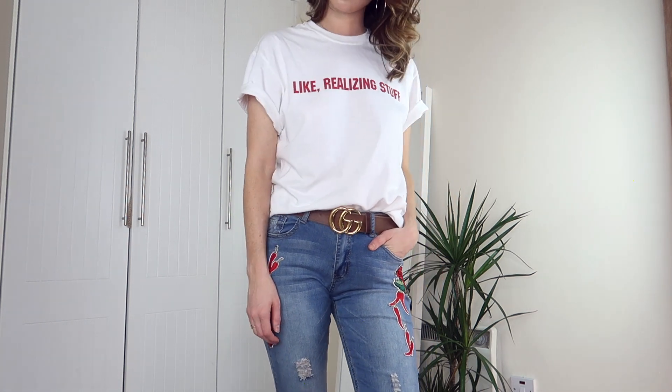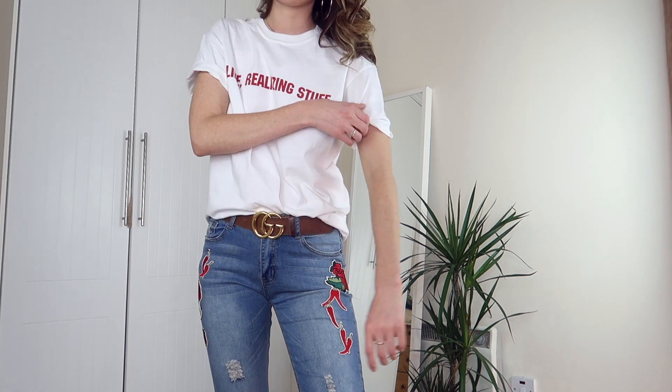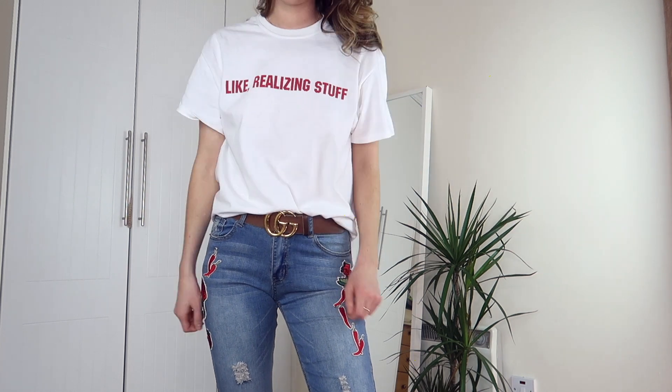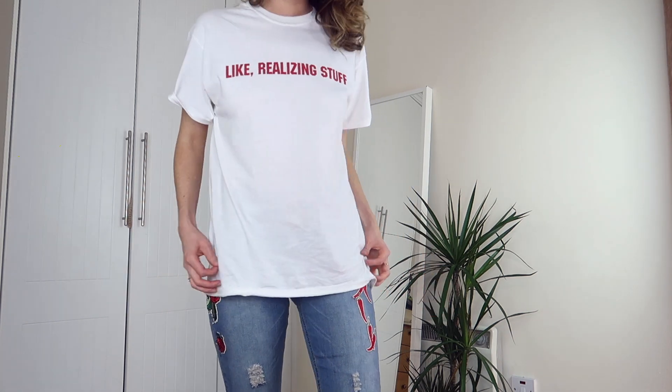Next up from Missy Empire I got this really funny logo t-shirt that says 'like realizing stuff,' which of course is the infamous Kylie quote that everybody made fun of and she then turned into a t-shirt for her merchandise store. Well Missy Empire did a kind of dupe of it for a much less expensive price, and I'm loving the trend of logo t-shirts that is so popular this summer. Missy Empire actually have a really good selection of logo t-shirts at the moment — I'll link some below — but this one had to be my favorite.